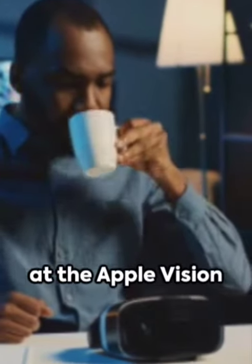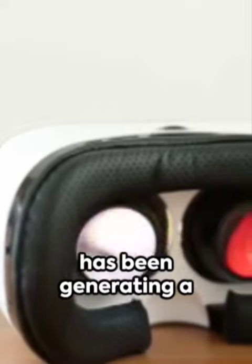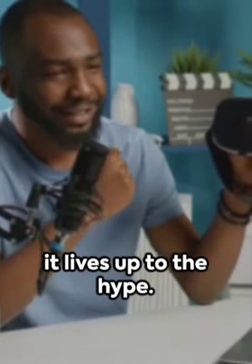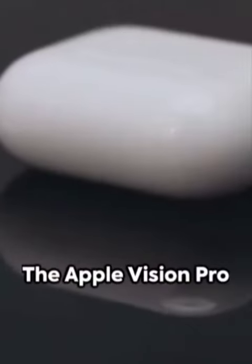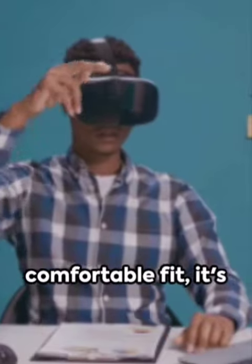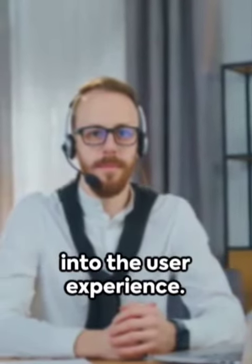Today, we're going to take a closer look at the Apple Vision Pro headset. This highly anticipated product has been generating a lot of buzz in the tech community, and we're here to see if it lives up to the hype. The Apple Vision Pro headset boasts an impressive array of features. With its sleek design and comfortable fit, it's clear that Apple has put a lot of thought into the user experience.